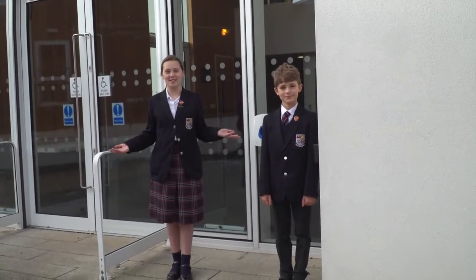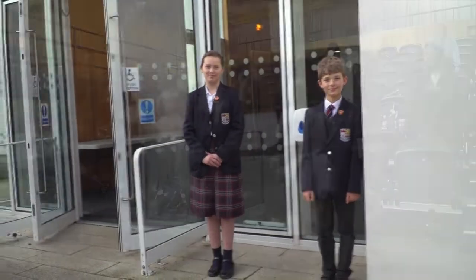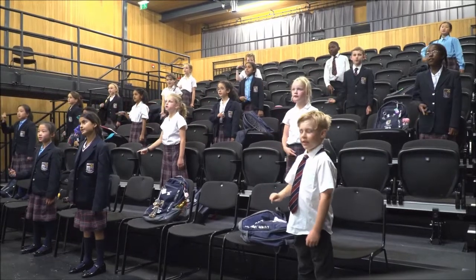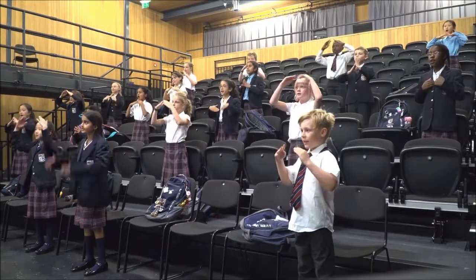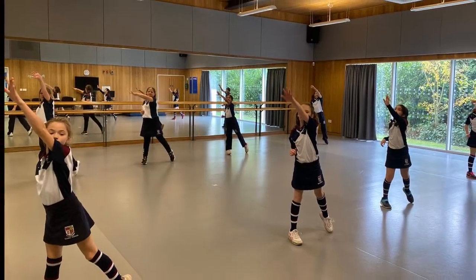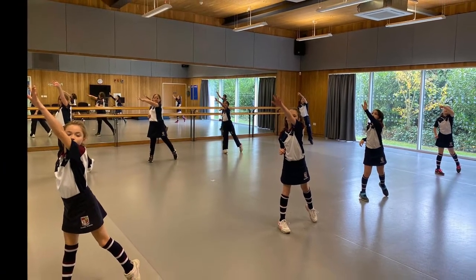Welcome to our fabulous Smart Arts Centre. We use this facility for drama and sometimes we have assemblies here too. We are very much looking forward to this year's drama performance by J4 in the Easter term. The dance studio is also used for aerobics club as it has a lot of space and a superb sprung floor.